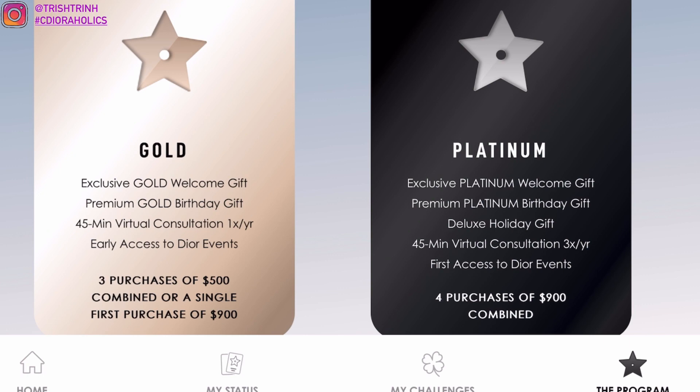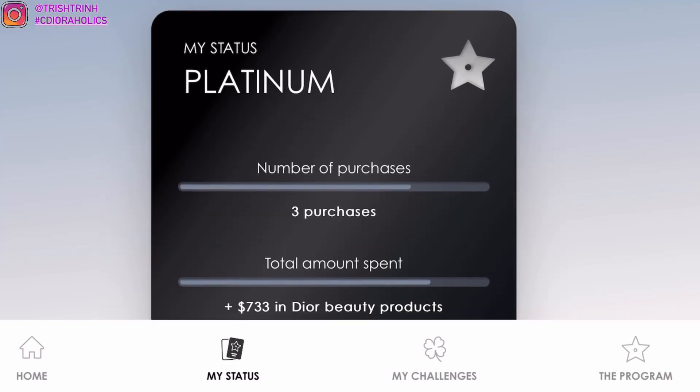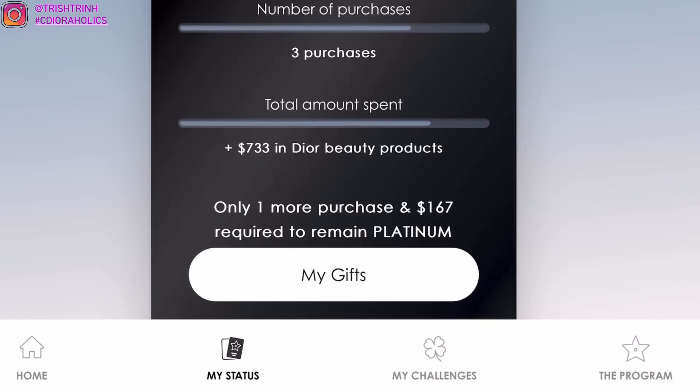Platinum is obviously the best one since you are getting a deluxe holiday gift, birthday, and welcome. This is my Platinum account — I've had it for over a year now. Once it reset, it didn't bring me back to Silver. It stayed in Platinum for a while, and I continued to purchase, so I'm still in Platinum as of right now, which is really good.